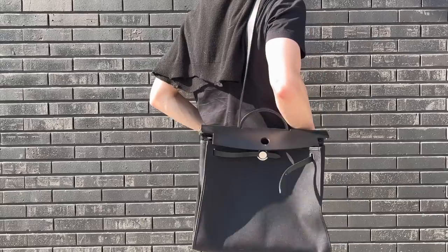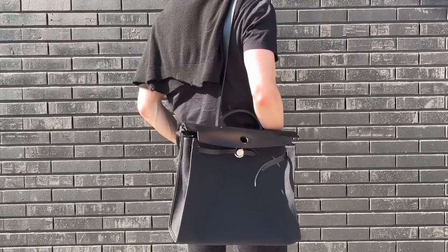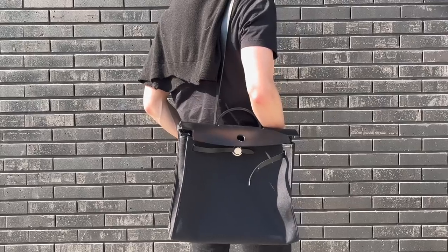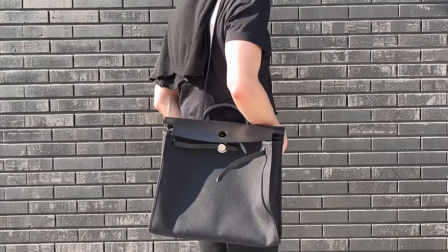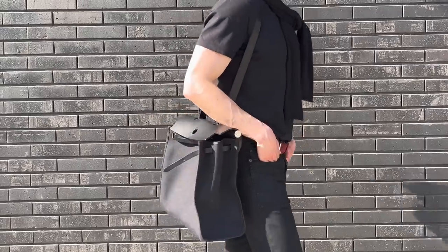The shoulder strap isn't super long — I can put it crossbody if I need to, but it isn't the most comfortable or flattering that way. As a shoulder bag it works perfectly. Then you also have the handle, which I can sort of squeeze onto my arm, but it's definitely not comfortable — maybe if you have smaller hands and arms you can carry it in the crook of your arm. It doesn't really bother me though, because I have the luxury of the shoulder strap.